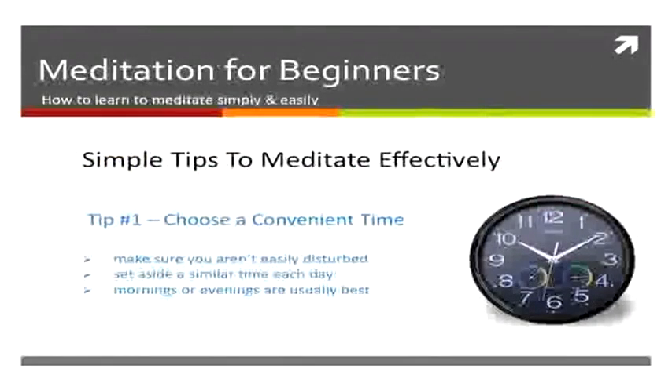The first tip is to make sure you choose a convenient time — a time that you can set aside each day to meditate, preferably mornings or evenings, but a similar time each day.